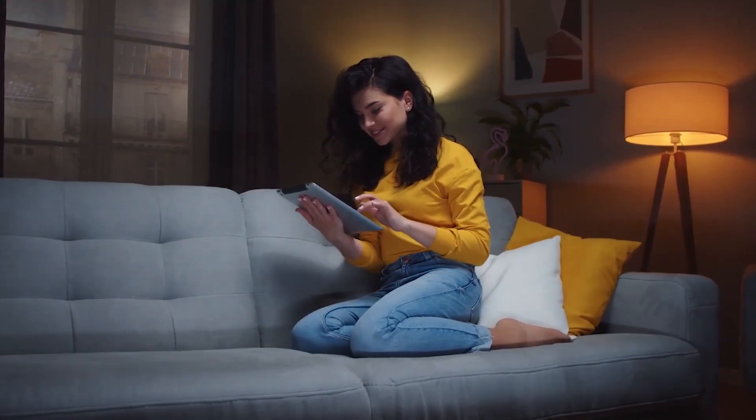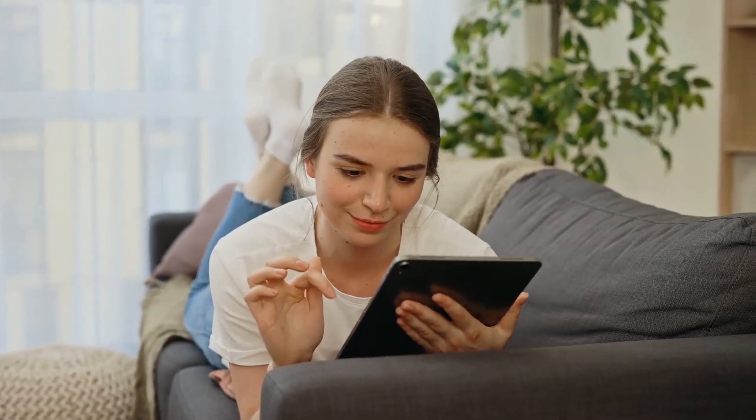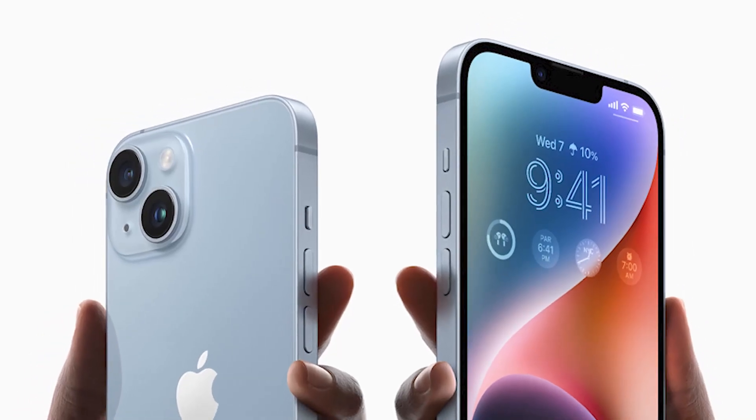Now that you've seen the differences and similarities, which would you choose? What factors influenced your choice? Leave a comment in the comment section below — let's get interactive. If a friend needs this video to make the best choice, share it with them. Thank you for staying with us till the end. Check out our next video on why people think the iPhone 14 mini is dead.